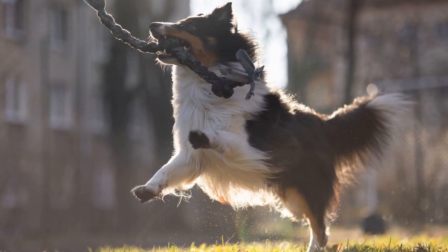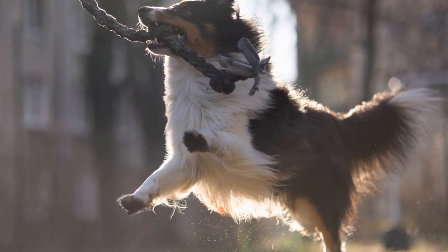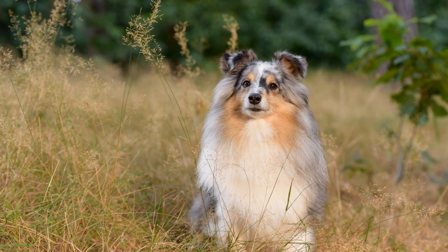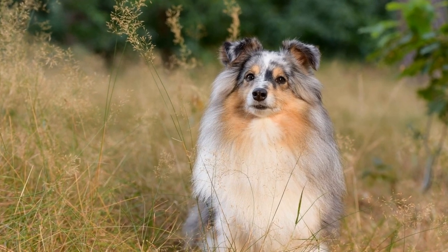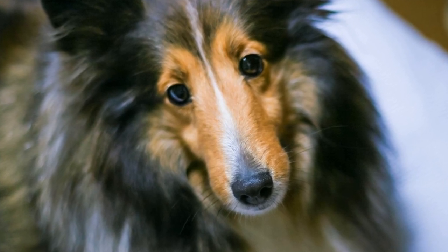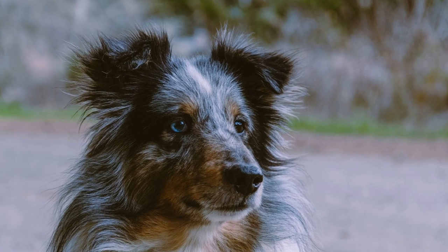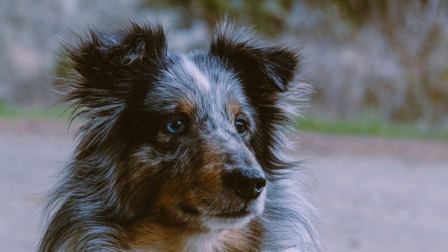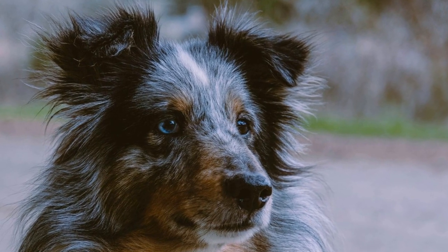One of the primary concerns when it comes to apartment living with a Shetland Sheepdog is the lack of space. These dogs thrive in open areas where they can run, play, and explore. Without adequate space, they may become restless and anxious, which can lead to destructive behaviors. However, with some modifications and dedication, it is possible to provide a suitable living environment for a Sheltie in an apartment.